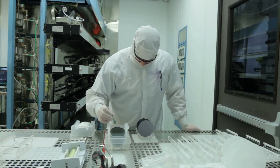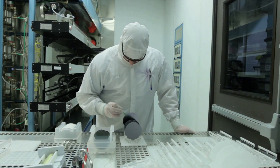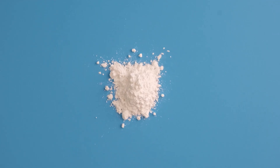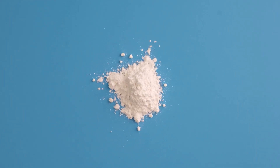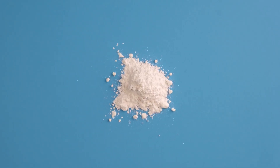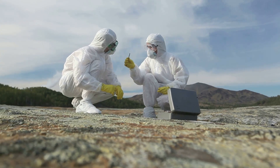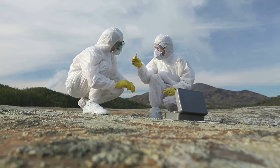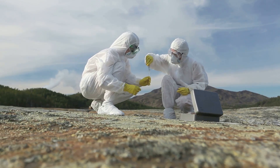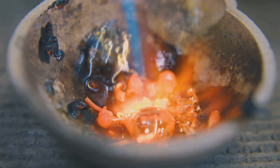Now it's time to get crystal clear. We've got our super pure silicon, but it's still in a powdery form. To make microchips, we need a solid piece of silicon with a very special structure. Enter the Czochralski process — named after the Polish scientist Jan Czochralski, who invented it in 1916. This process involves melting our pure silicon in a crucible at extremely high temperatures.